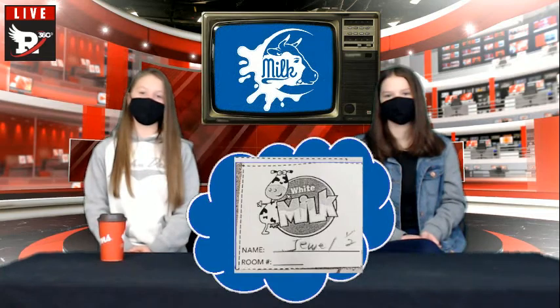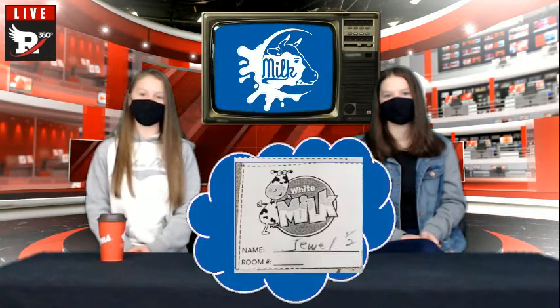Let's kick things off with some cafeteria news. Your next milk draw winner is Jewel Platt from grade 1-2-B. Congratulations, Jewel. Check with Miss Bear in the Hawks Nest Cafe to claim your prize.